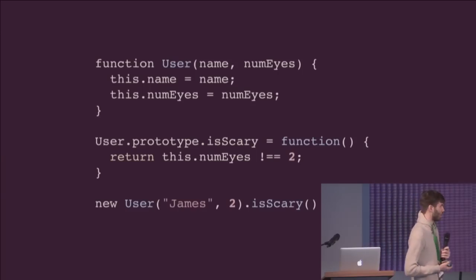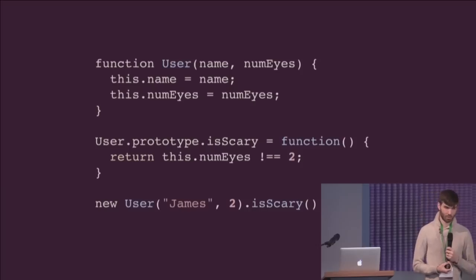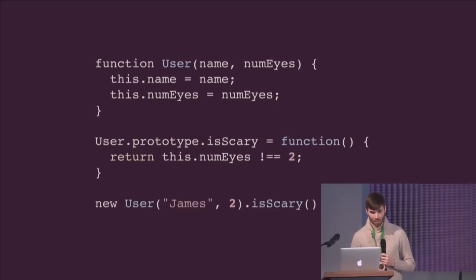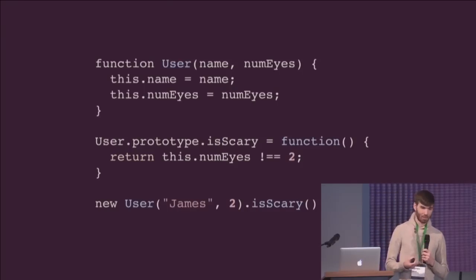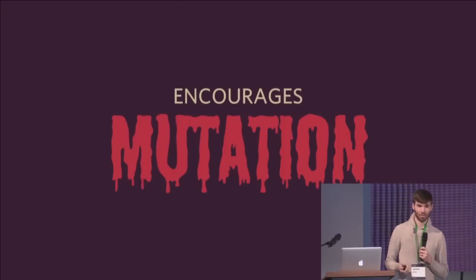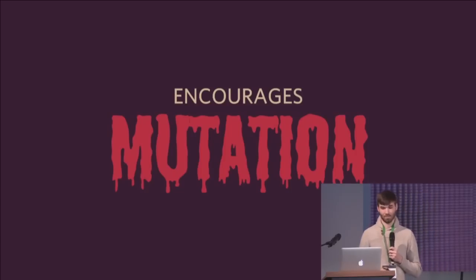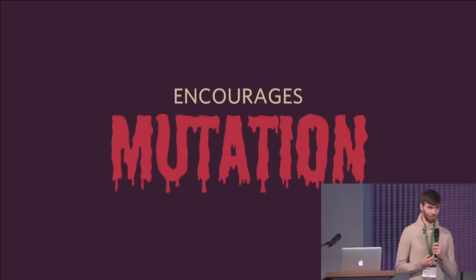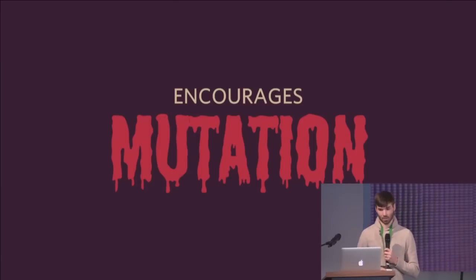This is a typical JavaScript pattern — this is sort of how we use classes. We construct a user. We have a method on the user. What is the first thing that we do here? We mutate the object. This pattern encourages mutation, which is really bad. It's very hard to track what is going on in the entire system when you have a big complex app with things mutating themselves and internal state everywhere.